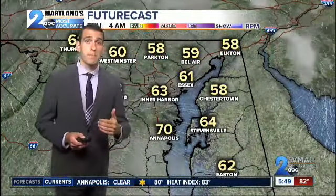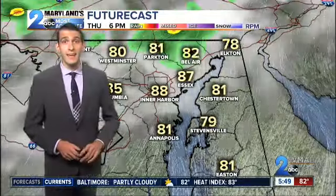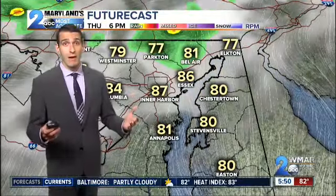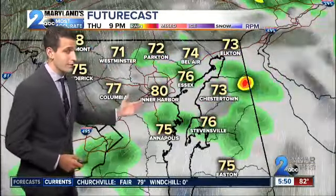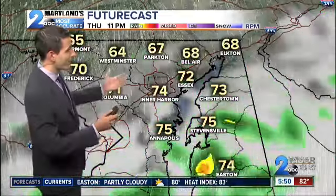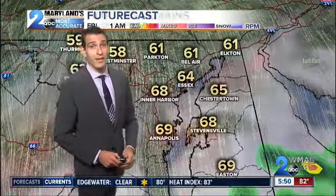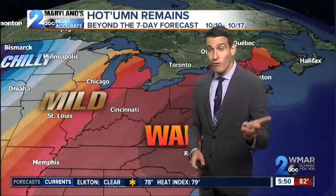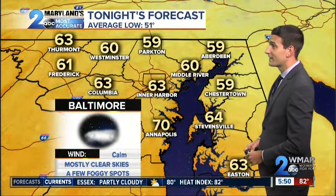Luckily, we're not going to see any of that, but eventually that front will come back tomorrow and give us a chance at a few isolated showers or thunderstorms in the evening — though not looking at any severe weather. Temperatures will get close to 90 in the afternoon, with showers and thunderstorms moving in around dinnertime. They'll carry through the early evening hours, then fade quickly as the wind shifts out of the north, bringing in cooler and more stable air for at least two days before we're right back into the heat again beyond the seven-day forecast into next week.